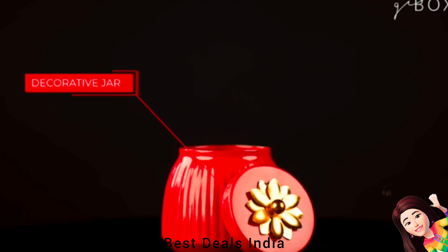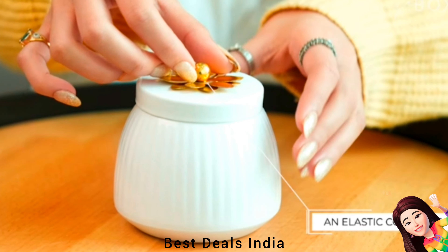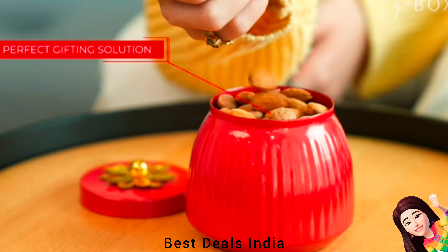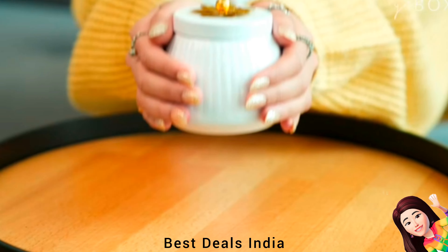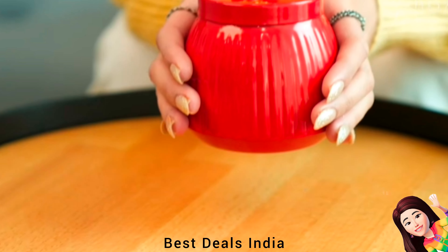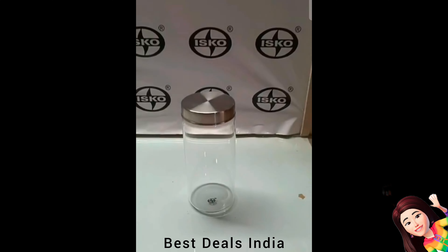Jha: Ideal for serving chocolates or dried fruits at any festive event. The set includes a lid and a jha. Jhas are perfect as festival gifts, birthday gifts, for office desks, tabletop essentials, and for family and friends. Product link is given in the fifteenth link.